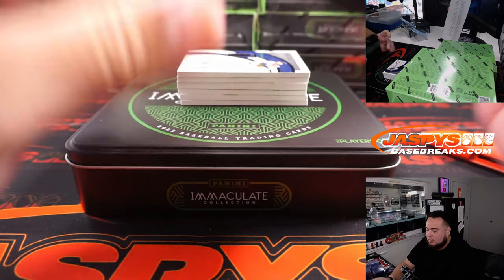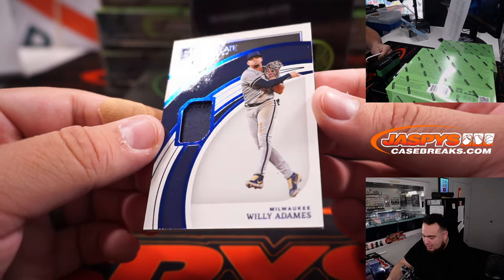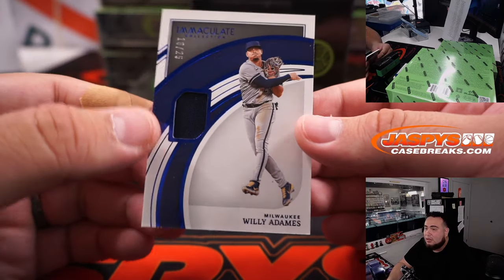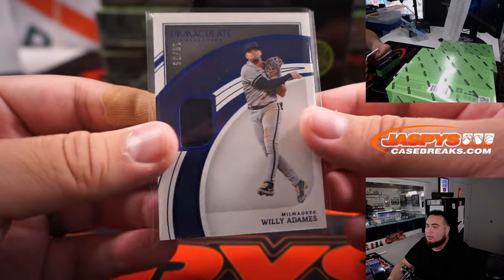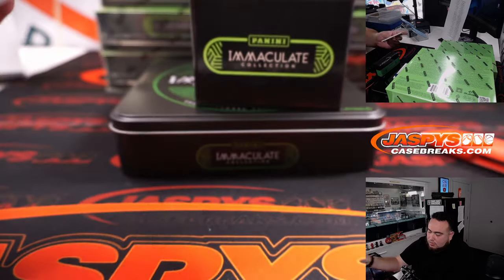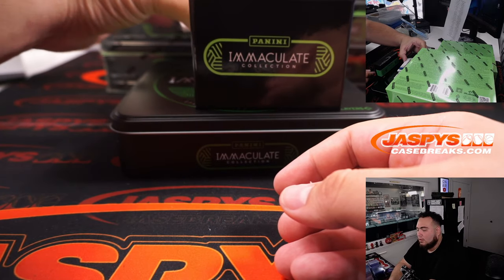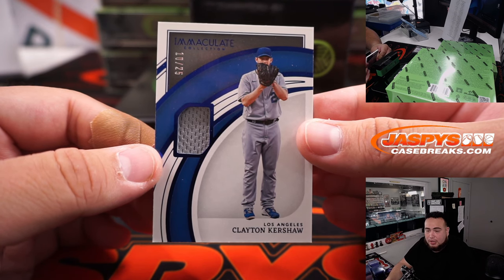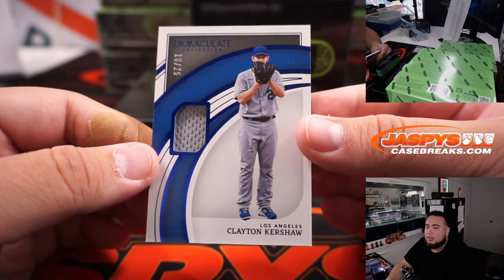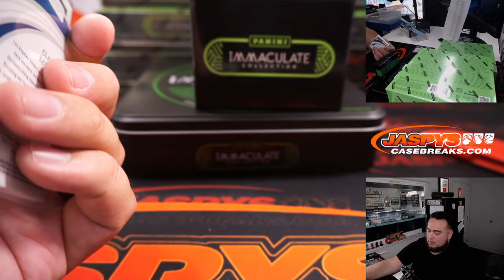All right, here we go. First one we got is for Milwaukee — that is 16 out of 25, Willie Adams. Clayton Kershaw for the Dodgers going to Martin, that is 10 out of 25. I think these are all going to be 180s, which is good.